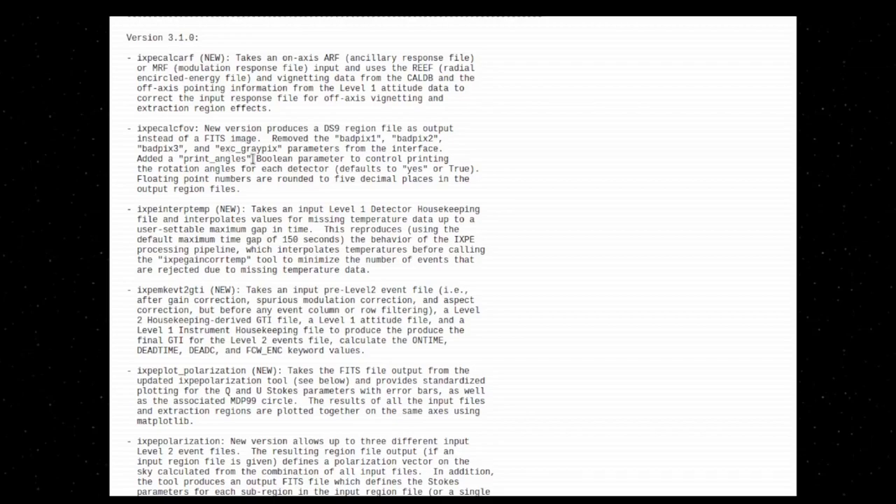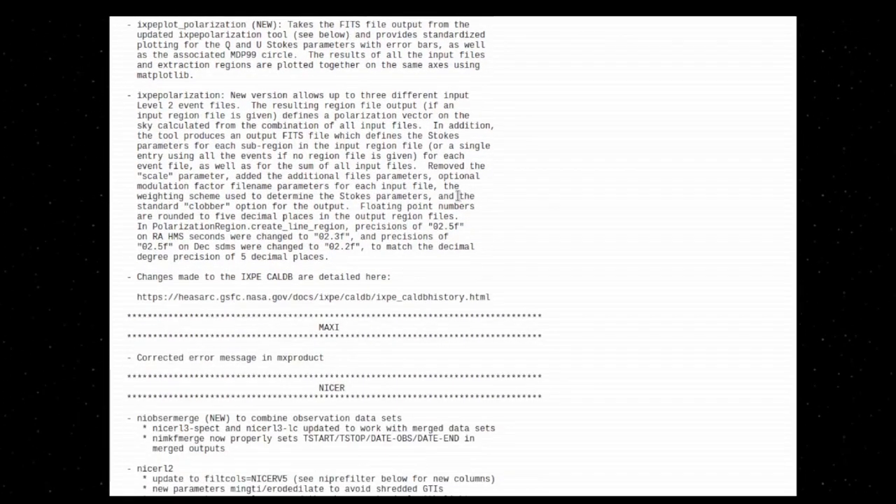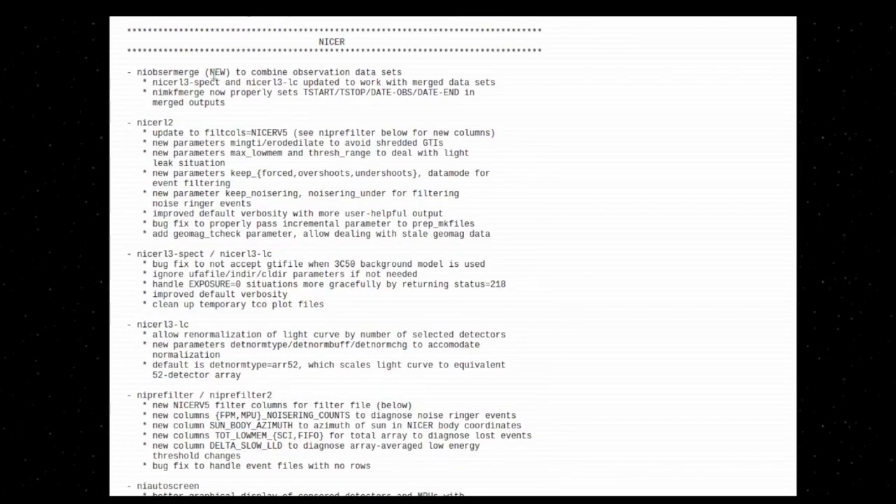There is a lot going on there — quite a few new things. And the same goes with NICER. We have new stuff with NIOBS Merge, which is one of the new bits of functionality in HeSoft version 6.32. The big changes for NICER are bug fixes addressing the optical loading issues and the timing issues that were reported, as well as added support for merging or combining observations or data sets, which is a pretty important new feature.